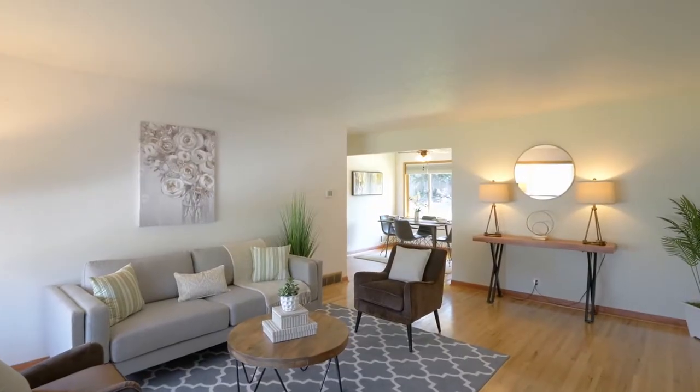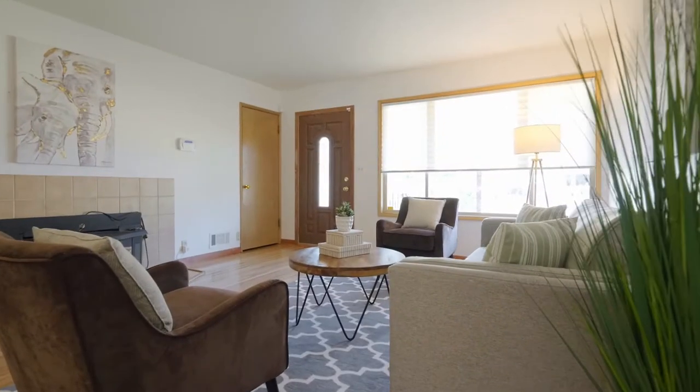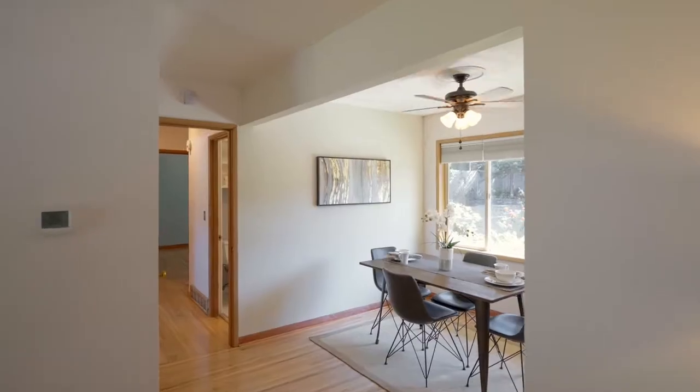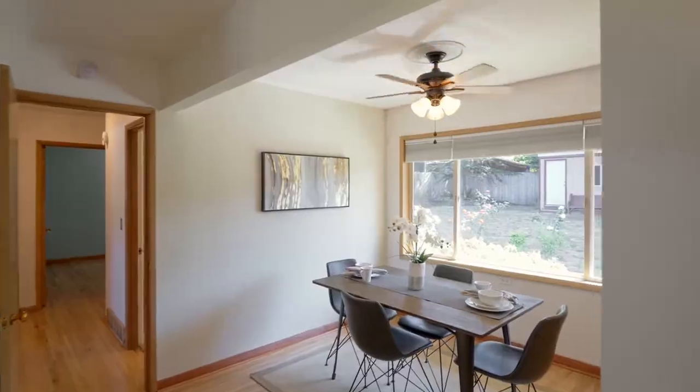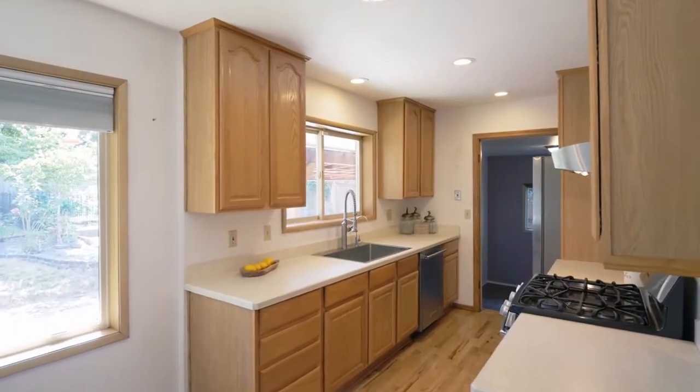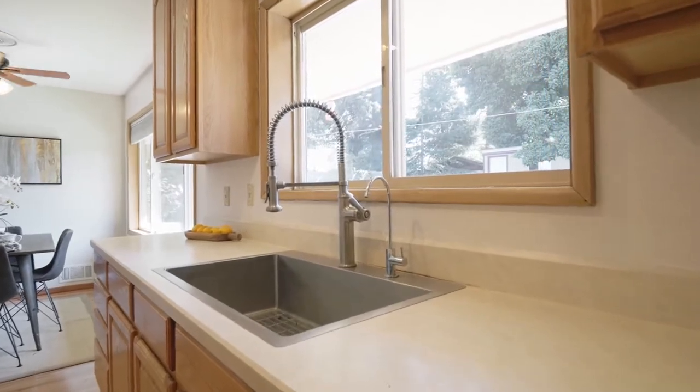Heading inside, discover a light and bright interior with hardwood floors and a highly functional floor plan. The dining nook opens to the updated kitchen, where you'll enjoy highly purified water from the home's reverse osmosis water filter.